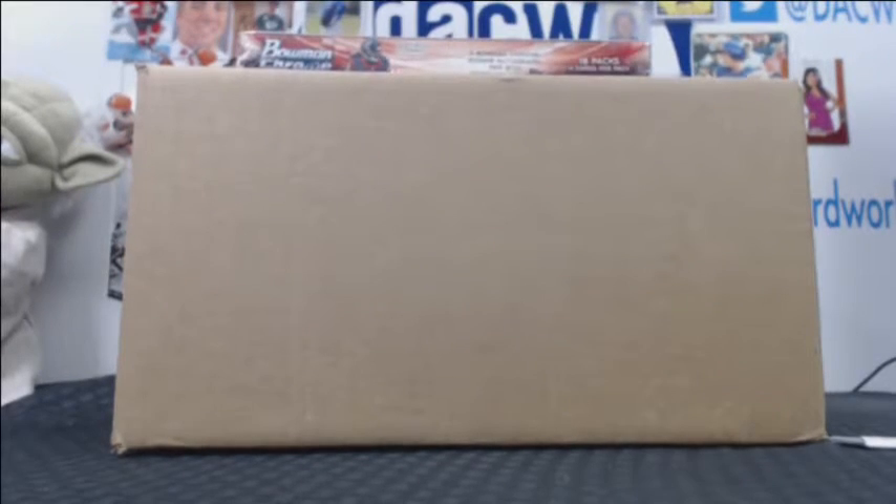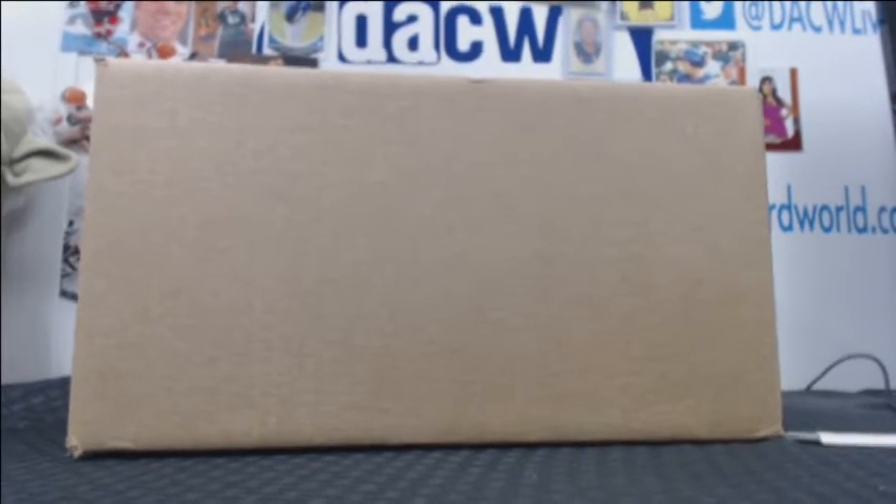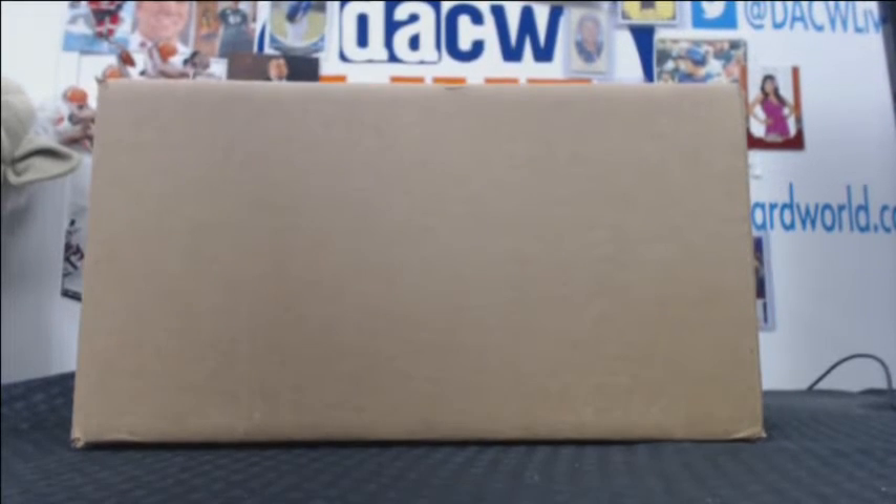Right here we have a case of Leaf Ultimate Hockey for Derek. He's been waiting very patiently. Didn't expect the game-used to sell out, but here it is. I have not opened any of this — brand new product from Leaf. It has Jack Eichel autos in it and whatnot. Should be a doozy. Alright, let's do this.